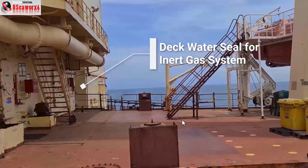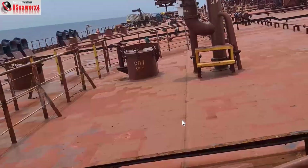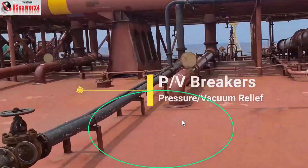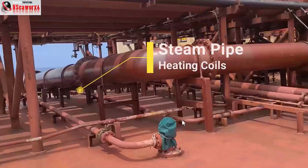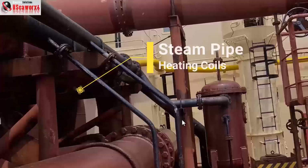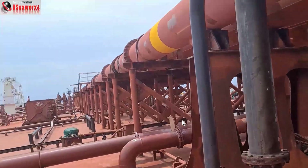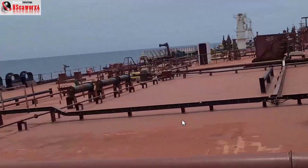As we move along, we are actually on top of a starboard cargo oil tank, and this is a PV breaker. The pipeline painted black is the heating coils. Heating coils are part of the cargo oil tanks wherein the cargo is required to be heated, especially to maintain temperatures and to lower the viscosity so that it will be easier to discharge.